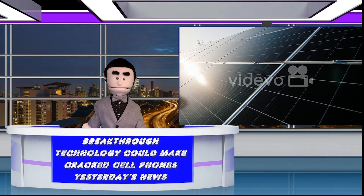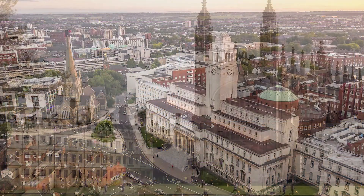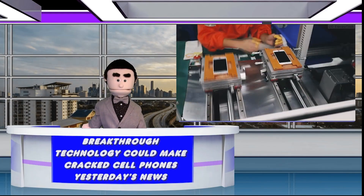While this innovation is still a work in progress, this collaborative effort between the University of Leeds, the University of Cambridge, and Université Paris-Saclay is currently being hailed as the Holy Grail of solar cell technology.